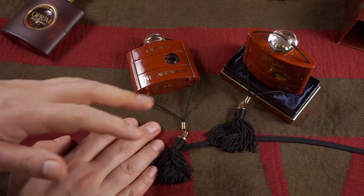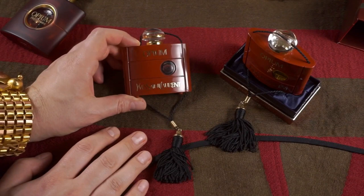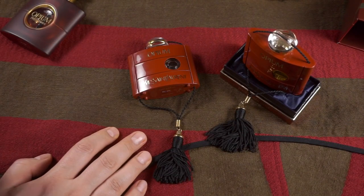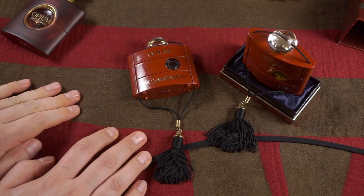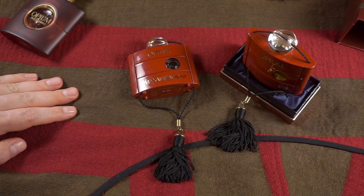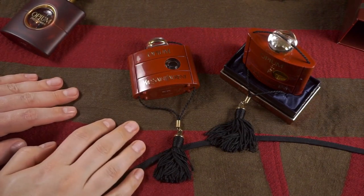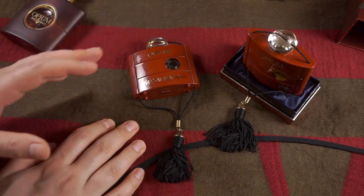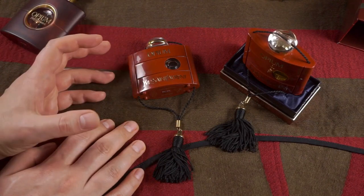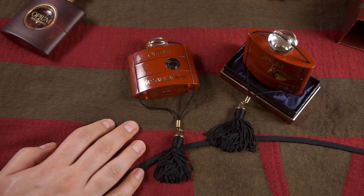Base notes: labdanum, tolu balsam, sandalwood, opoponax, musk, coconut, vanilla, benzoin, vetiver, incense, cedar, myrrh, castoreum oil, and amber. The pure perfume is everything — imagine how intense and powerful that is — and still in the 2017 formulation we sense the full complexity of it.